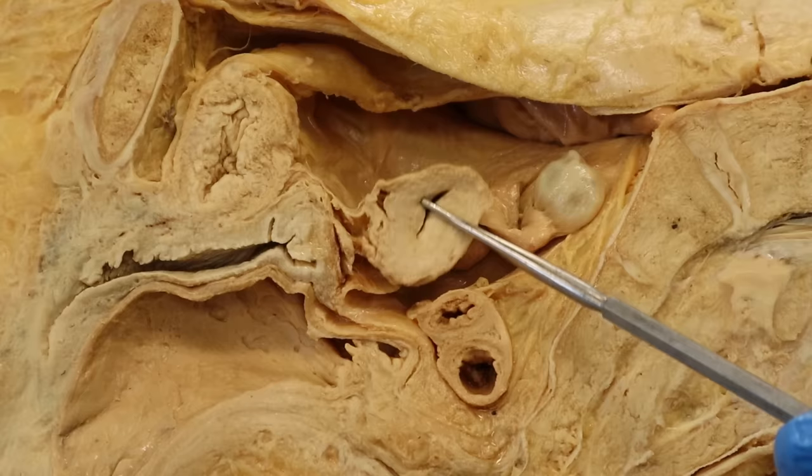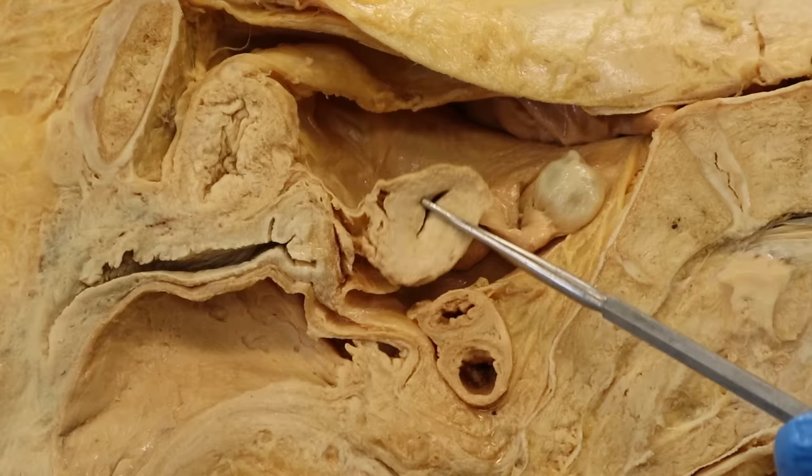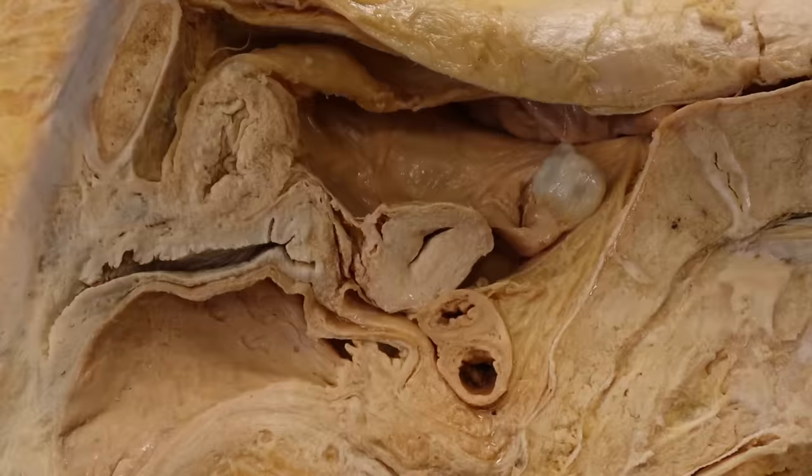This is part of the uterus itself — obviously not the whole thing — but by cutting it like this you can see a lot of really cool stuff that's gonna be useful. We have an ovary as well as its uterine tube, or fallopian tube that's attached to it, and this is the bladder and then this is the pubic bone.